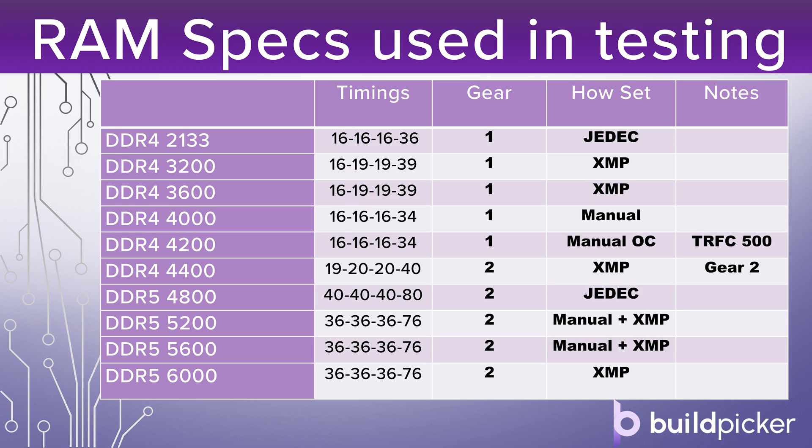Here are the RAM specs I've used throughout this testing, referenced by number on the graphs so you can see without cluttering them up. For the DDR4 specs, we've got 2133 JEDEC specification, which is basically no XMP set — what happens if you don't set XMP. Some RAM defaults to 2133MHz, some defaults to 2400MHz. Regardless, this is base timings as applied by JEDEC with no XMP. We've then got a DDR4 3200MHz kit with the timings as shown, set as XMP.